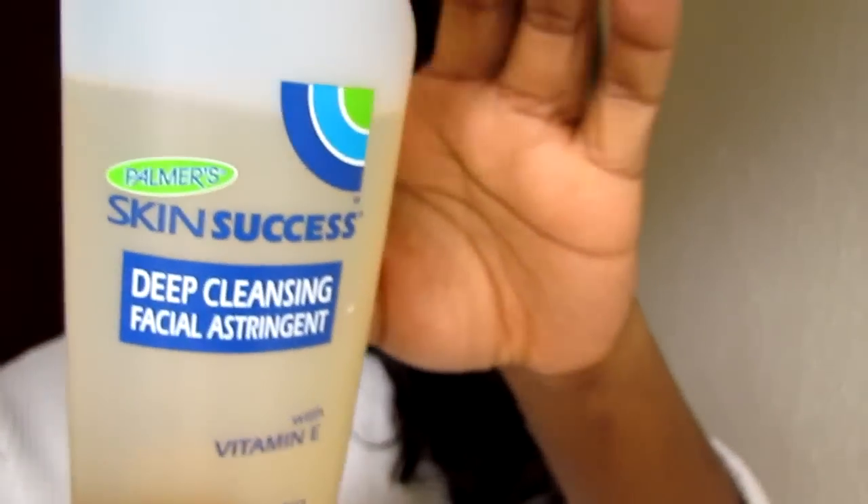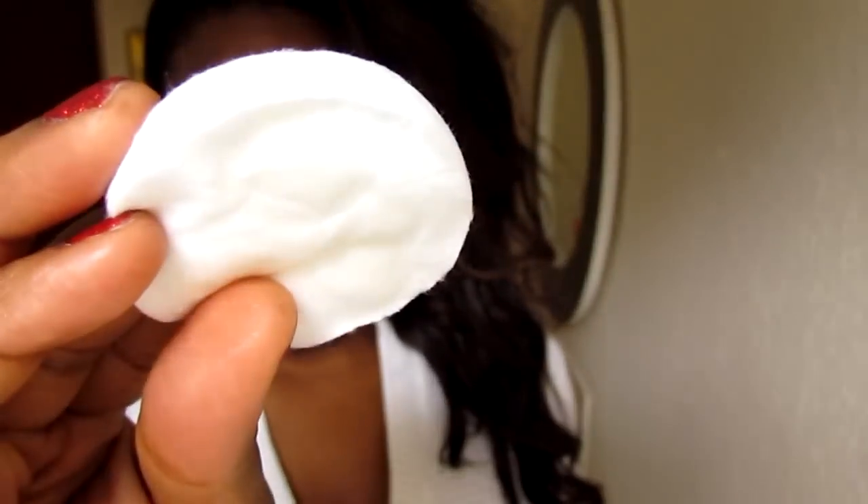After that, towel dry and then I like to cleanse my face, which I'm going to do now. I've always used this — Palmer's Skin Success deep cleansing facial astringent with vitamin E. It says it removes dirt and oil that soap can't reach, which it does. It's kind of a yellowy colour. I get a cotton pad, put some on, and cleanse my face with it. It has got alcohol in it, so your eyes may water a bit.